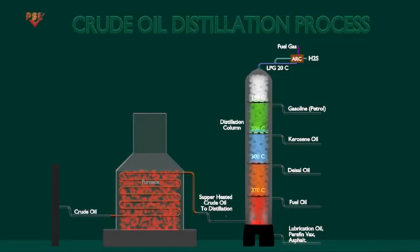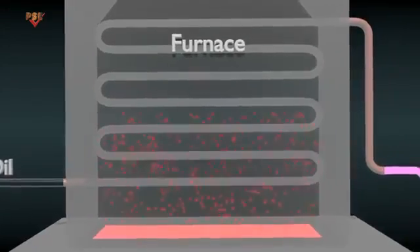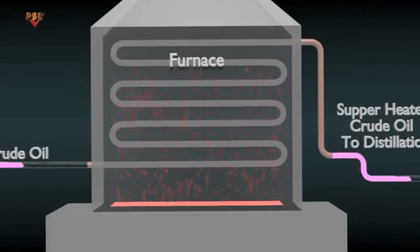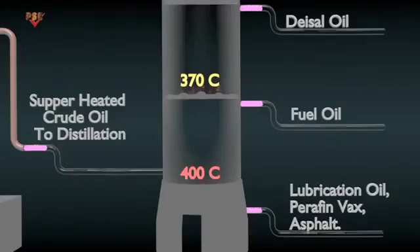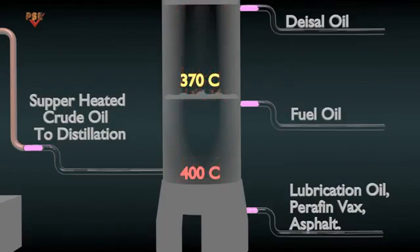The distillation process is taking place. Crude oil is supplied to a furnace before the distillation tower, where it is heated and vaporized to become a crude oil mixture. The vapor and liquid mixture is then fed into the bottom section of the tower. The feed section is the hottest point in the distillation tower and can reach as high as 400 degrees Celsius.